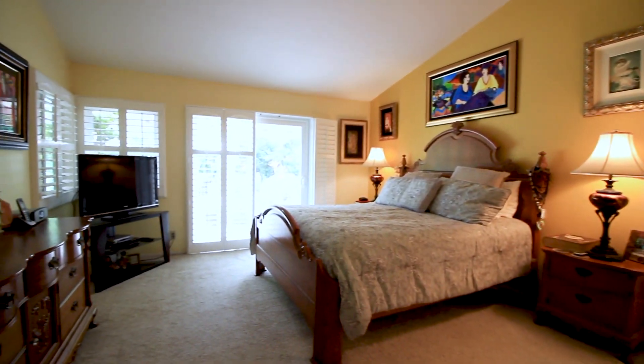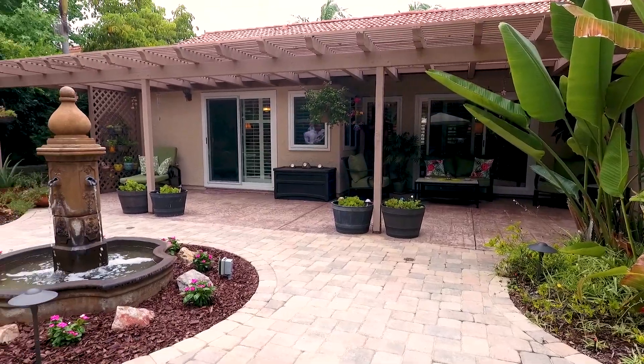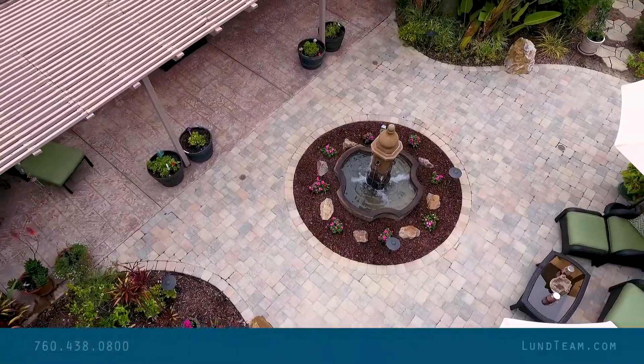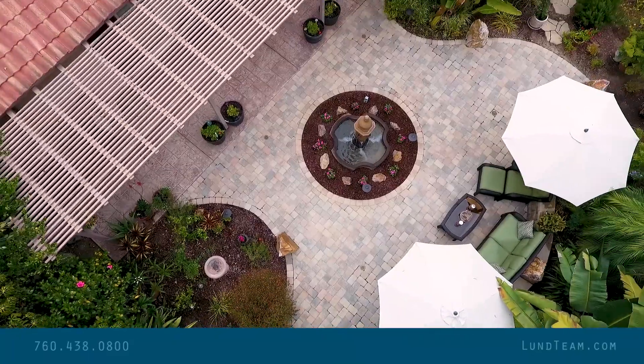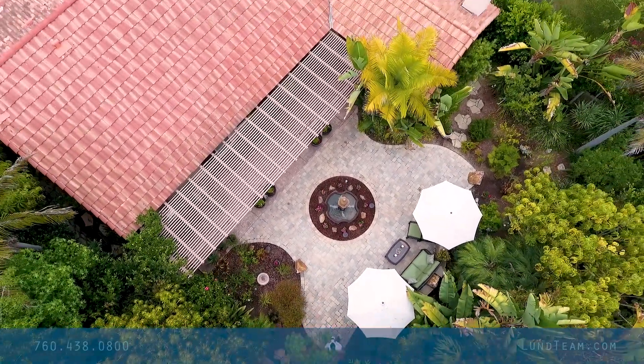You'll find that same quality in the bathrooms as well. Beautiful. The master bed just flows right out to the backyard. Just a wide open floor plan, great high ceilings. This is going to go fast, so give us a call at 760-438-0800 or visit us at lundteam.com. Thanks for watching — see you here, bye bye!